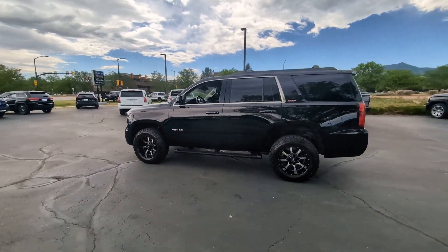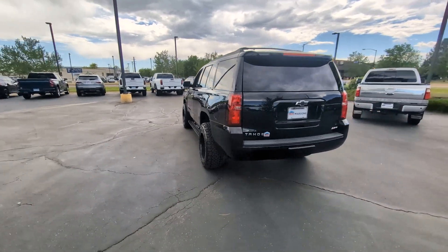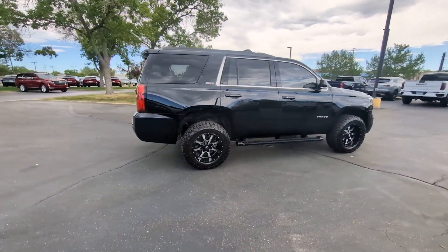You just found the 2019 Chevrolet Tahoe. This vehicle is an outstanding buy with fewer than 80,000 miles on the odometer. The Tahoe is the full-size SUV that ticks all the boxes.